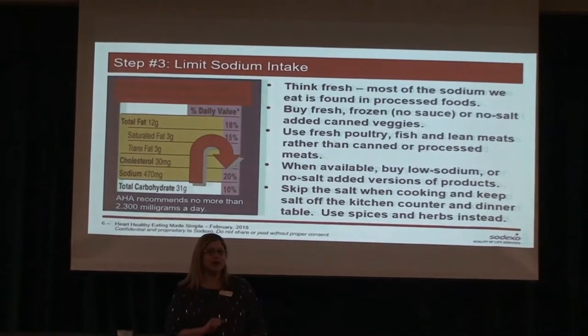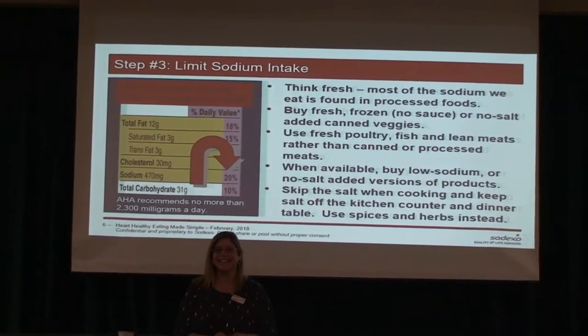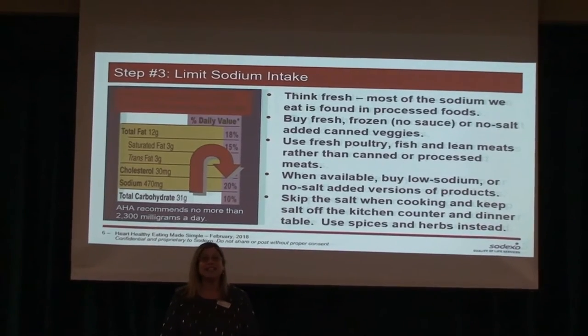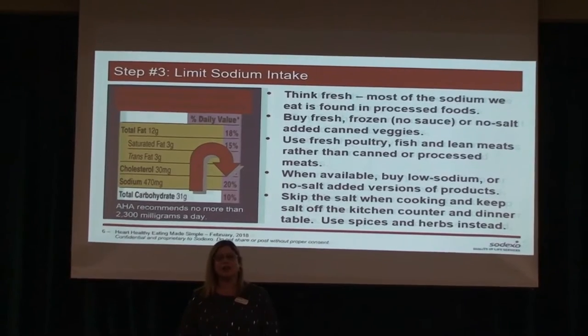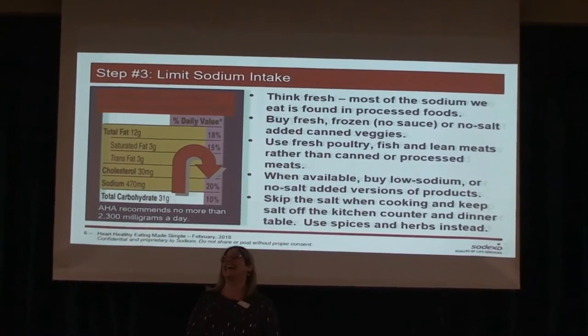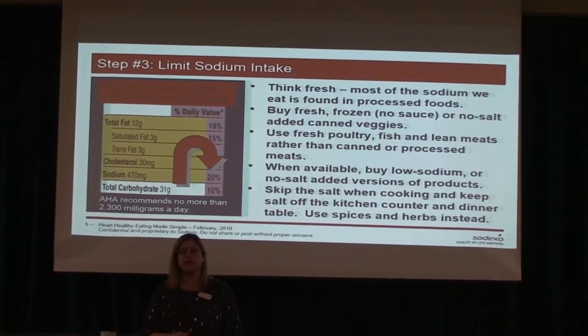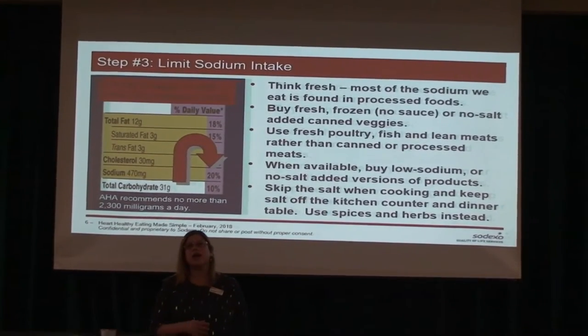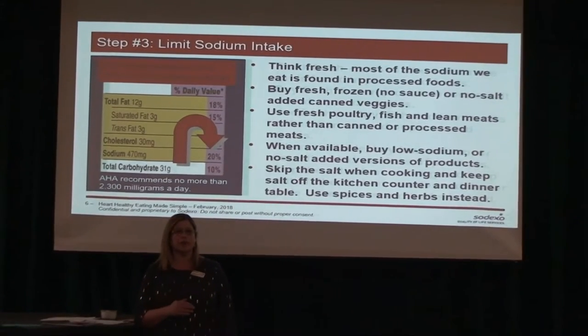Any decrease we can make in our sodium has a tremendous benefit for our heart health and lowering blood pressure. Where salt goes, fluid follows. So if you can buy things that are low sodium or choose items that are low sodium, that makes a big difference. Whatever reduction you can make is hugely helpful.